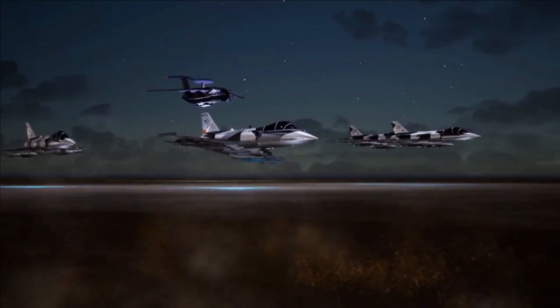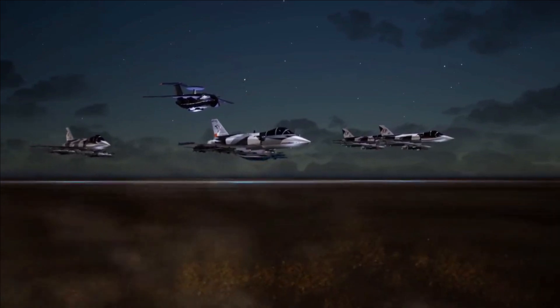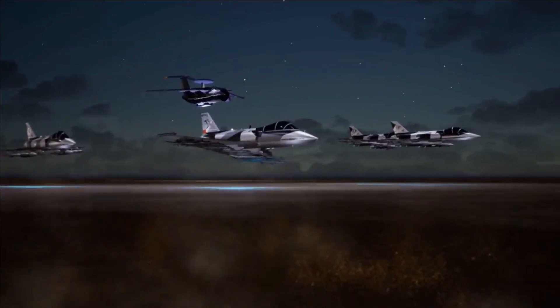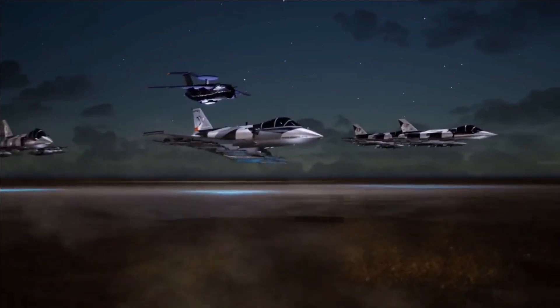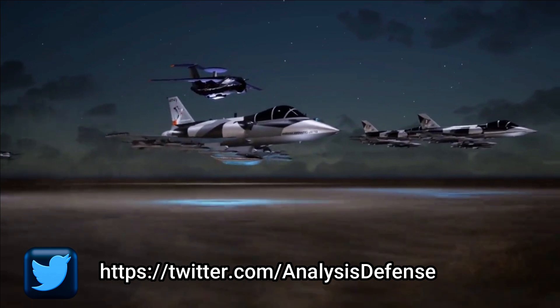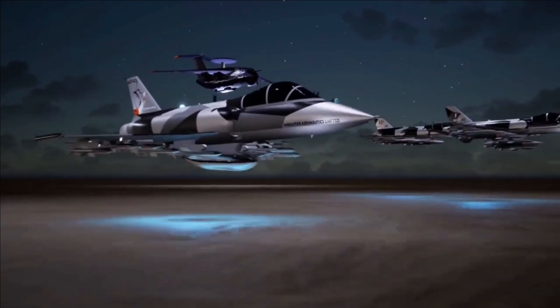The aircraft will enable fighter pilots to hone their skills and make them combat ready for 4th and 5th generation fighter jets of the Indian Air Force. Designed as a dedicated trainer, the aircraft will have virtual training modes capable of simulating any fighter jet of the Indian Air Force, such as Mirage, Rafale, and in future LCA Mark II, AMCA, and TEDBF.